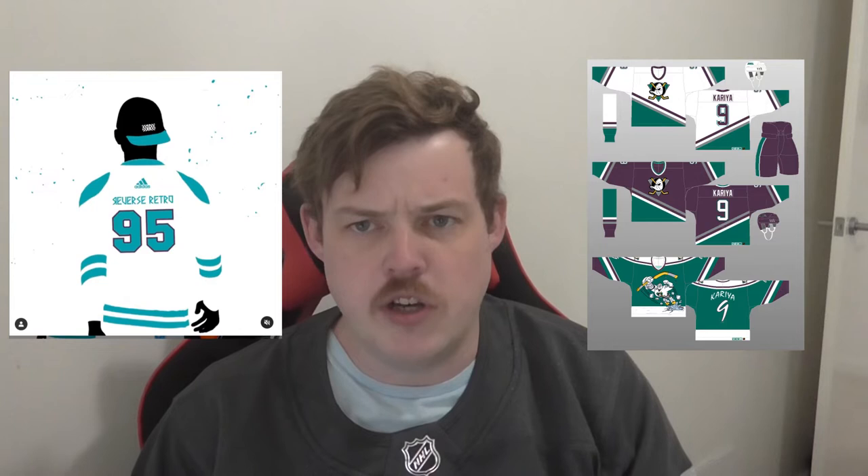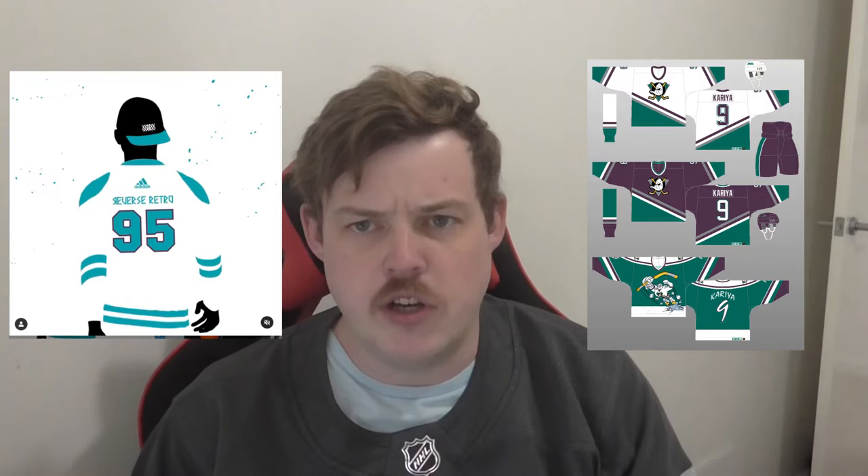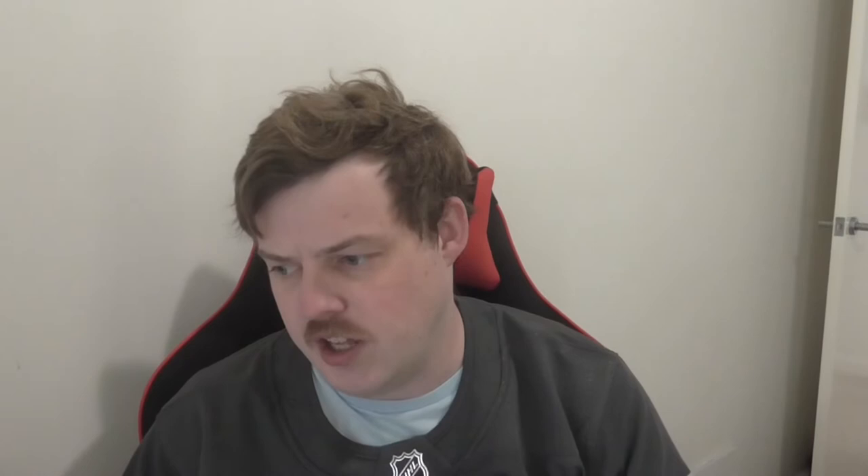Anaheim to start off with — throughout all of this there'll be pictures on the screen of all the jerseys so you know what I'm talking about. The jersey shown says '95,' linking to their 1995 jerseys. The rumour was it was going to be a Wild Wing jersey, and there was a strong leak it would be the orange one. However, it looks white and teal, so I think it's going to be an away version of the Wild Wing jersey, which is pretty cool.